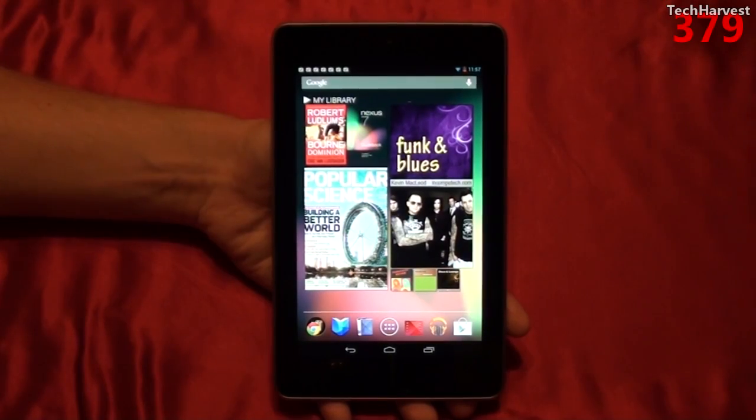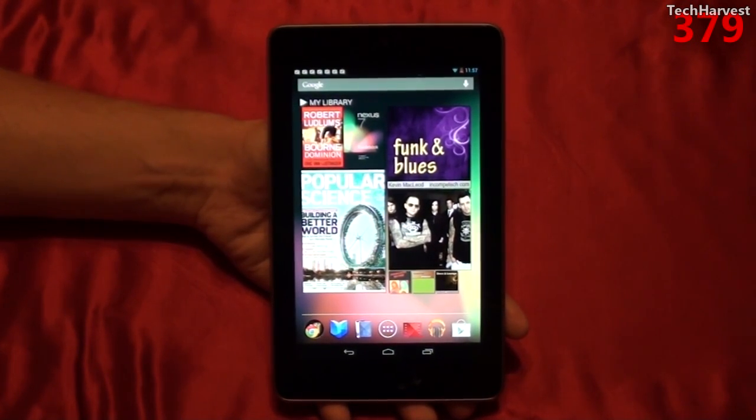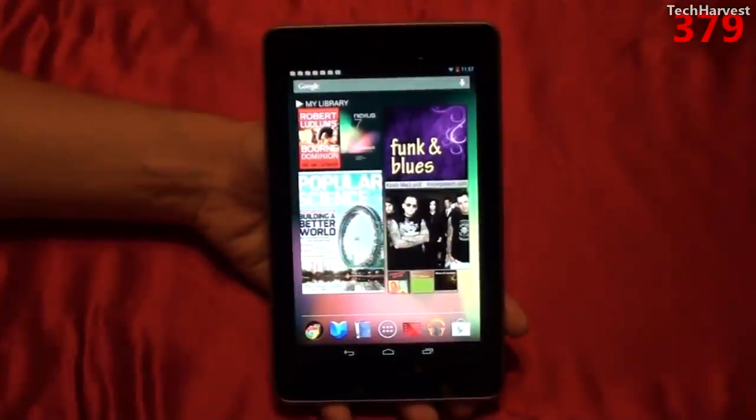So those are the default sounds and wallpapers on the Google Nexus 7 tablet. As always, if you like what you see, please subscribe. If you have any questions or comments, please post them down below. And if you want to help out my channel, give me a thumbs up or favorite this video. Thanks so much for watching, and I'll see you guys next time.